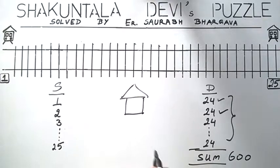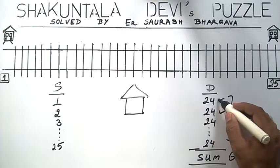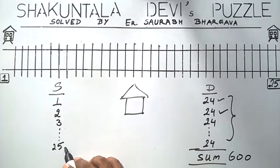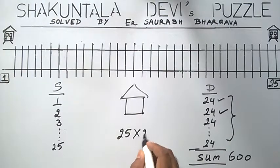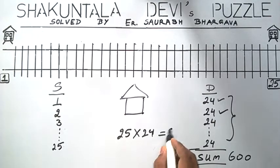Another way to look at it: we have 24 choices for the 1st station, 24 choices for the 2nd station, and so on till the 25th station. So we have 25 times 24 choices, which is again equal to 600.